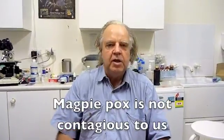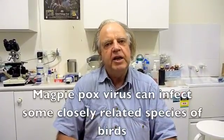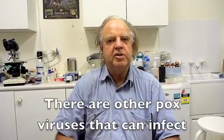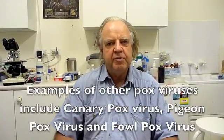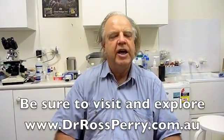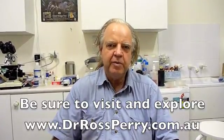Kim, magpie pox is not contagious to us — just in case you didn't know, you don't have to worry about it from that point of view. It is contagious to other closely related birds such as butcher birds and black-faced cuckoo-shrikes. Different species or families of birds have different pox viruses — canary pox, for example, is not the same as magpie pox. They're closely related, but canary pox doesn't affect magpies and magpie pox doesn't go to canaries. Domestic hens also get pox, and that's a closely related virus but not the same one.